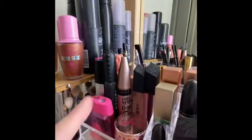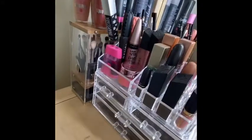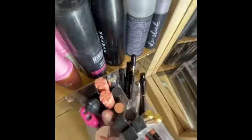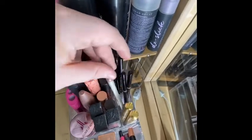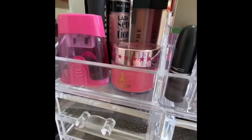Right here are mascaras: a Maybelline one, Benefit Roller Lash — I have two of them — the Bad Gal Bang, and a Maybelline Snapscara. Behind the mascaras are some random lip products, like NYX, MAC, and some others. Then back here there are three little sections: eyeliners like liquid liners, brow products like Anastasia ones and an Elf one, Anastasia brow gels, and lip liners — mostly three Jeffree Star ones and one Morphe one.